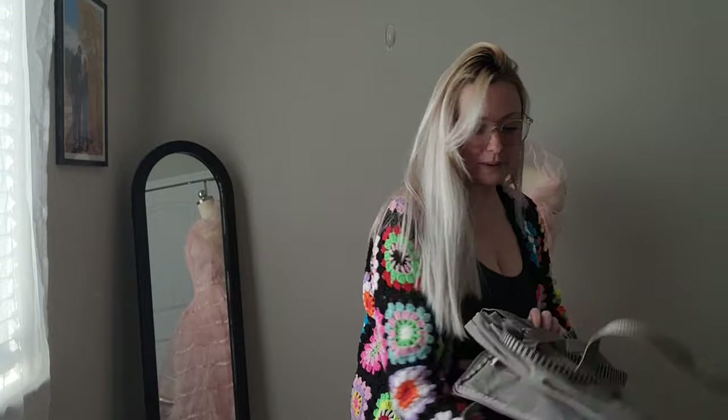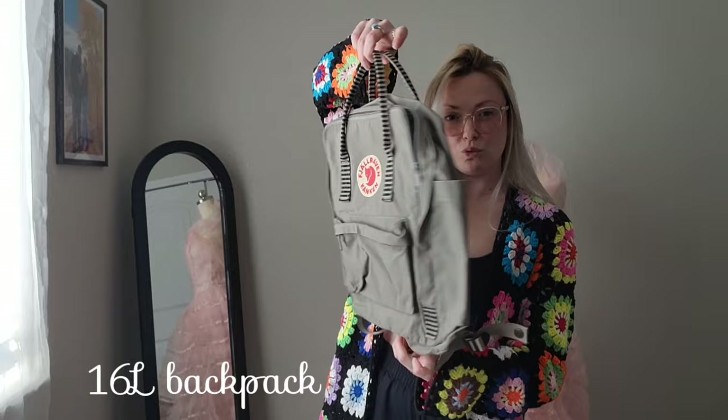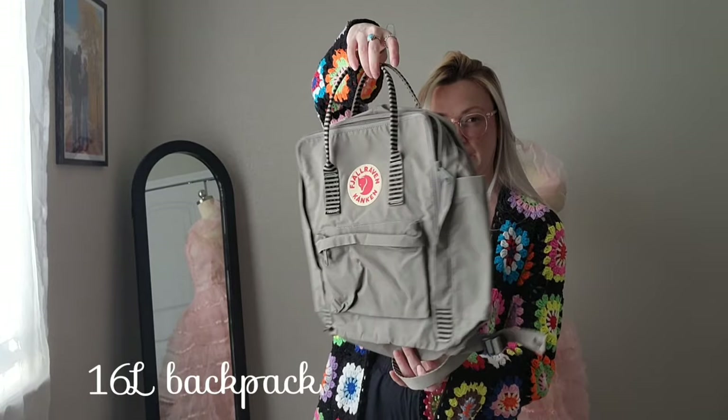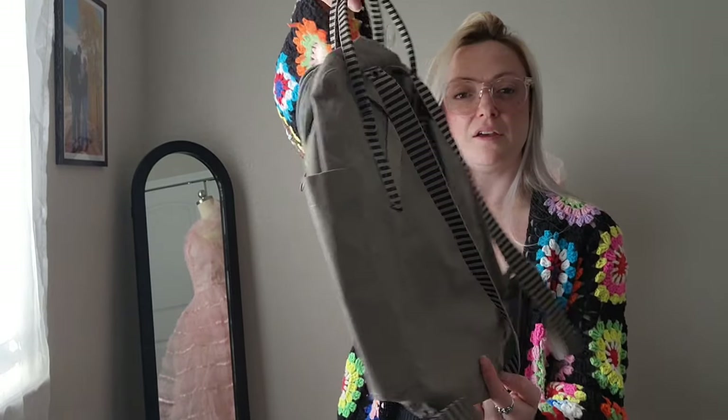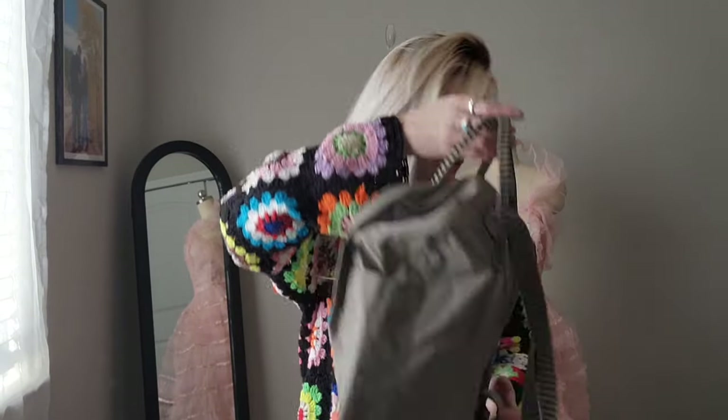Then I got this Fjällräven bag — this is a backpack. I think this is a smaller than school-sized backpack, but it's a good travel-sized pack and it's pretty clean on the inside. Fjällräven.